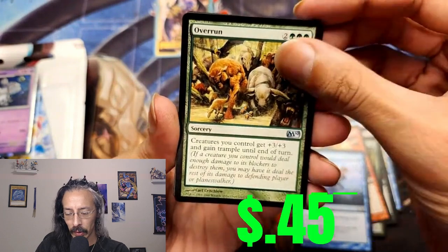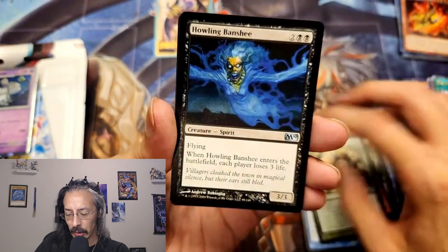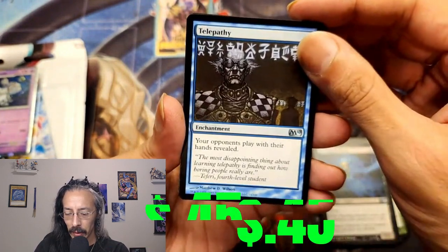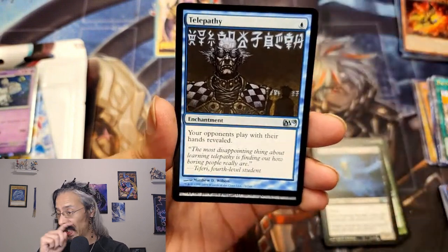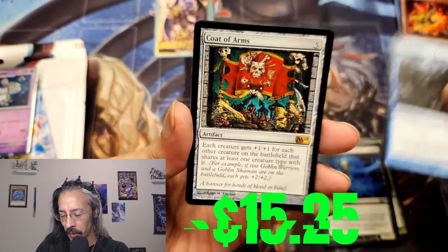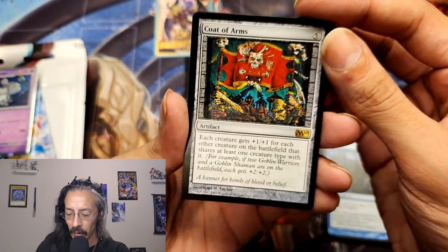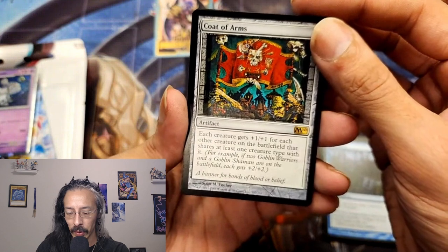Overrun, uncommon, plus 3/3 and trample — nice. Howling Banshee. Telepathy — your opponents play with their hands revealed. Is this a banned card? That seems kind of hilarious and mean all at the same time. And we have a Coat of Arms for our rare — each creature gets +1/+1 for each other creature on the battlefield that shares at least one creature type with it.